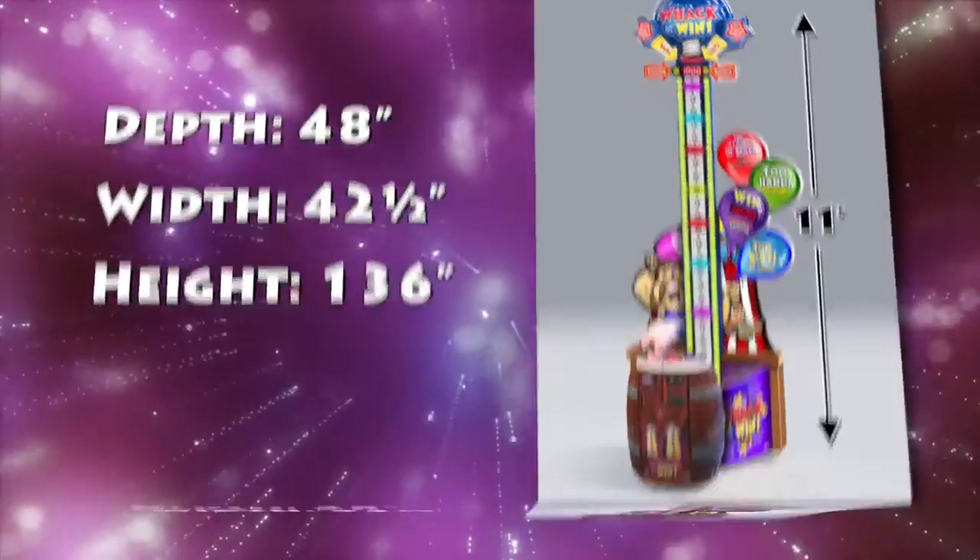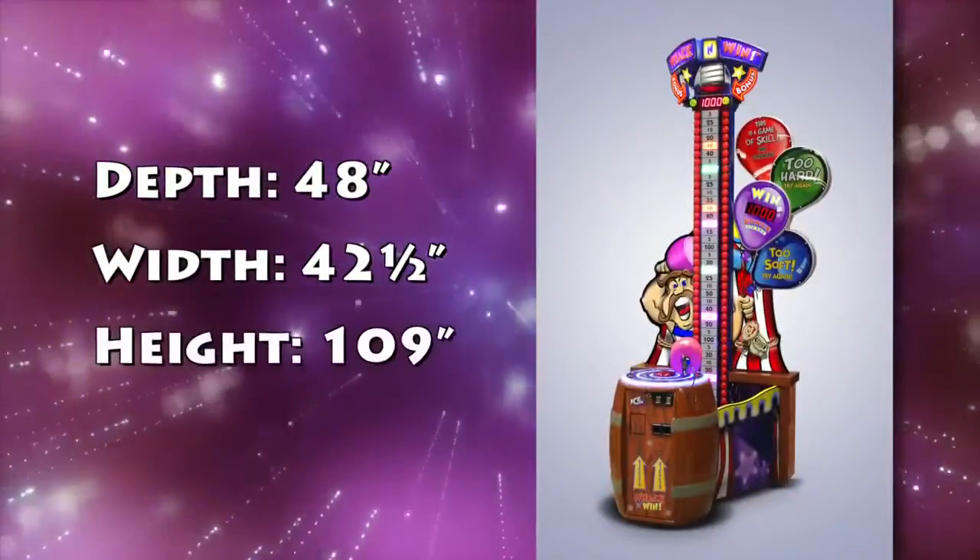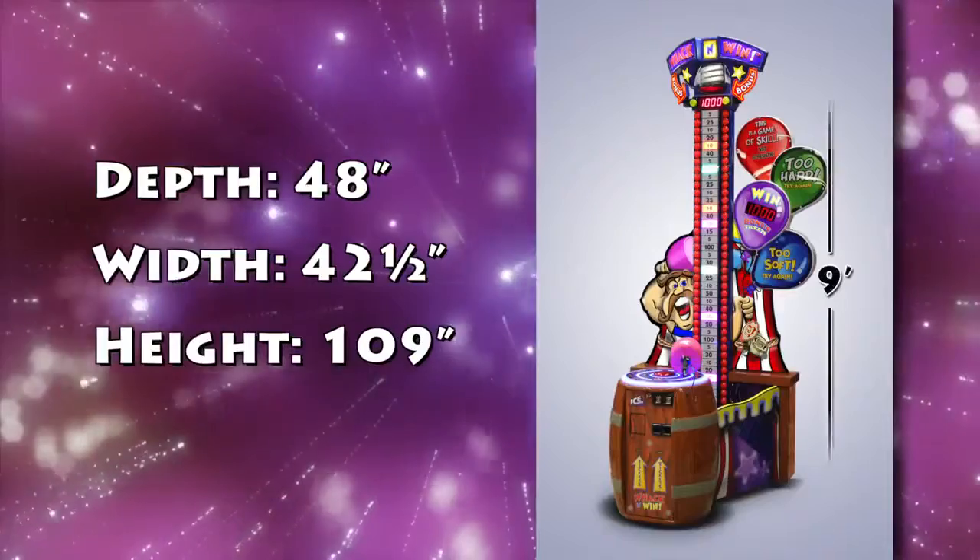All games measure 48 inches deep by 42 and a half inches wide, with the standard version measuring 11 feet tall. Knowing that some locations will have height restrictions, there is a 9-foot version available.